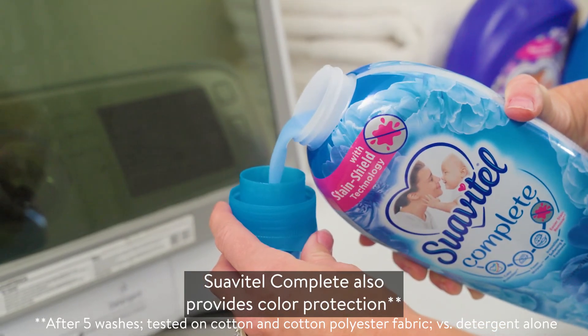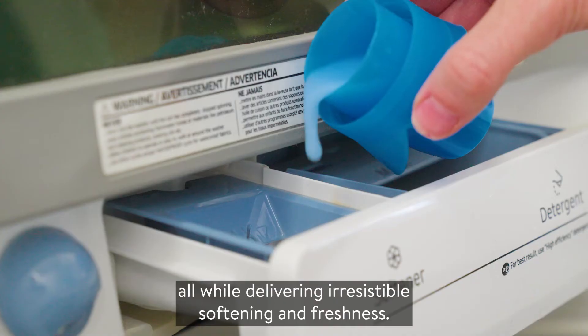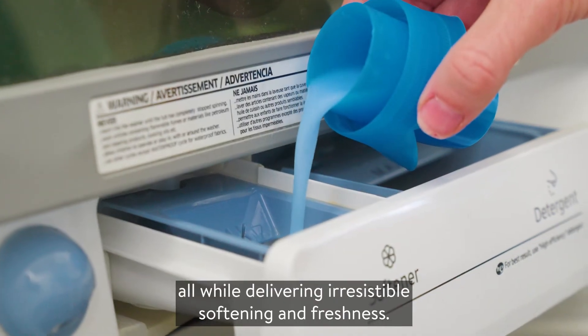Suavitel Complete also provides color protection and fewer wrinkles, all while delivering irresistible softening and freshness.